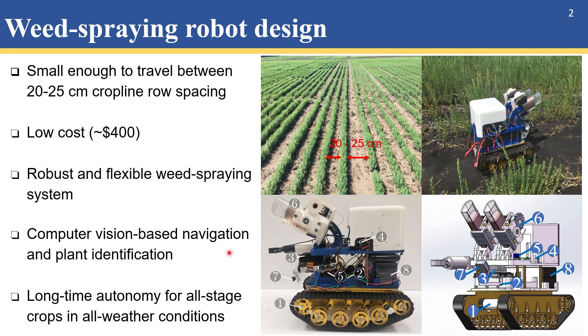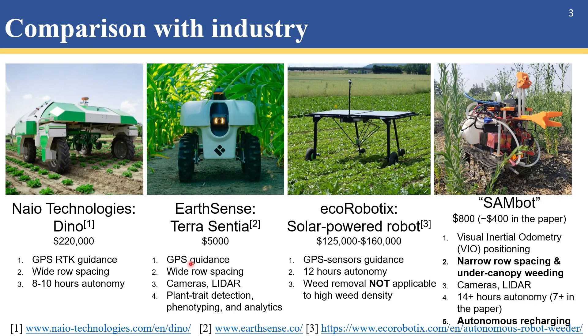Before diving into the details of our robot design, let's figure out why such robots are necessary. Almost all industrialized products are giant vehicles with big tires and thus only applicable to wide row spacing, like Dino from Naio Technologies. Although the Terra Sentia robot from Earthdense is small, it only successfully works in wide row spacing such as cornfields, because it uses GPS for guidance and a compact GPS has limited accuracy to about 10 centimeters without considering errors or the blocking effect of crops. The robot developed by Eco Robotics can work in narrow row spacing fields, but only with low weed density at the early growth stage of crops. It can't handle scenarios when crops grow tall or weeds are dense, as it takes forever to pull out the weeds one by one.